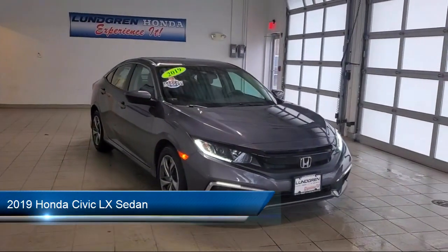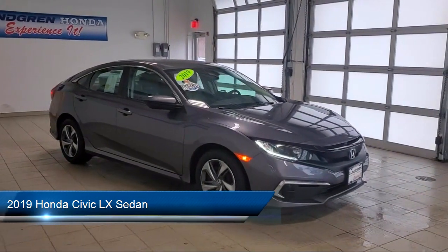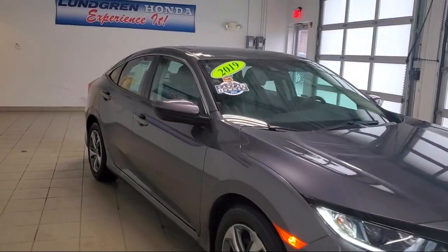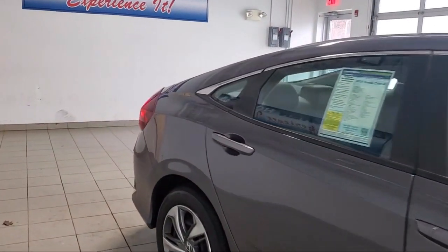It comes equipped with dual front side impact airbags, keyless entry, fully automatic headlights, rear view camera, auto high beam headlamp control, steering wheel controls, and air conditioning.